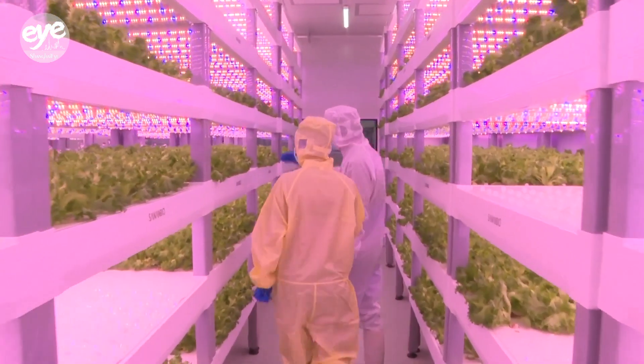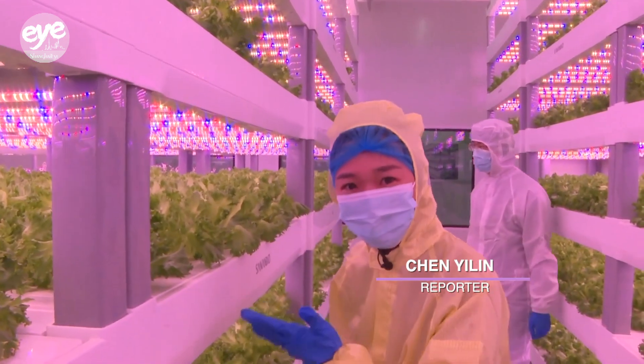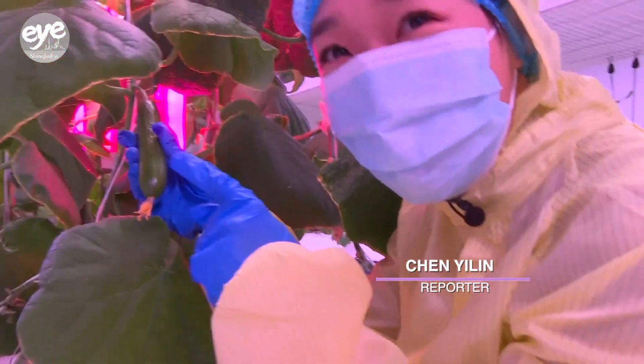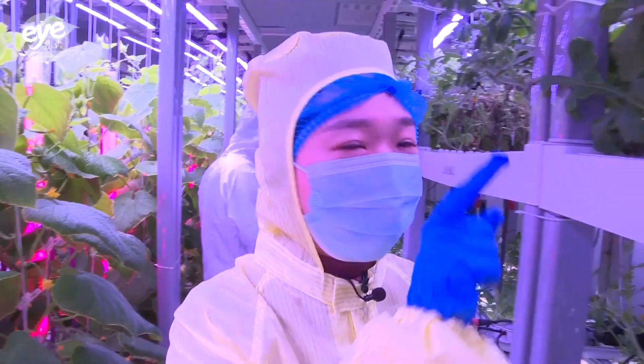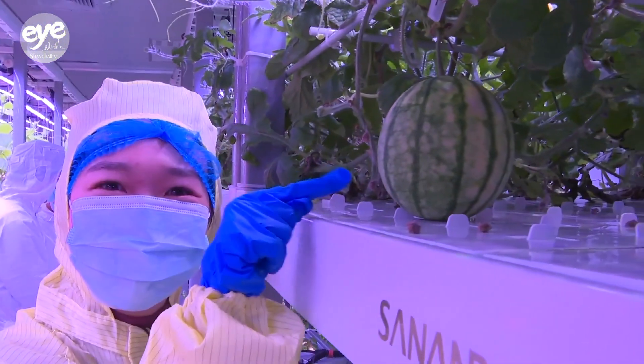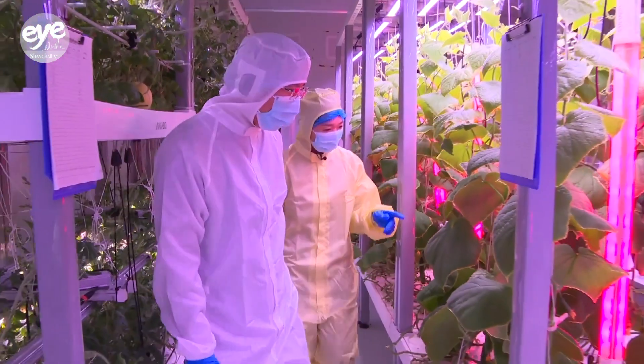Step inside — it's like a space-age garden. These are all different kinds of lettuce. This is cucumber, and over here you can see these are cherry tomatoes. And I found watermelon. A variety of vegetables and fruits can be found here, and they're all ready to eat.